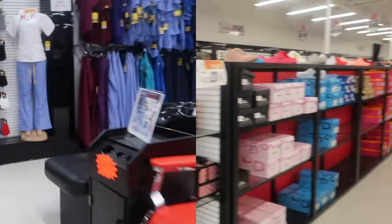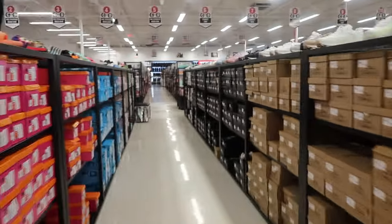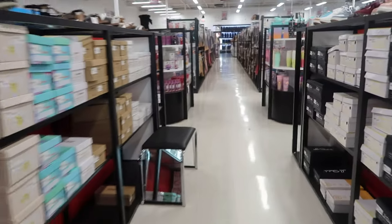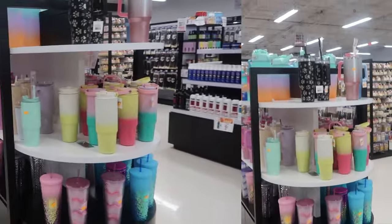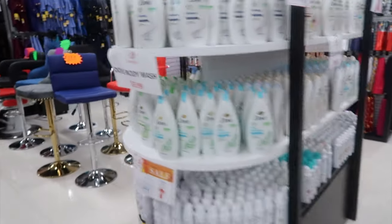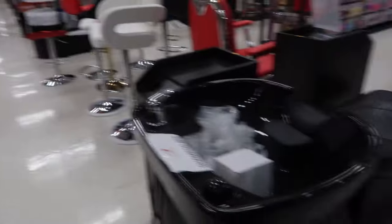They even got clothes and shoes and stuff. This is basically a shoe department and then the clothes were further in the back. What beauty supply store do you know that's got water bottles? They had your soap, they had chairs — look at the shampoo y'all.